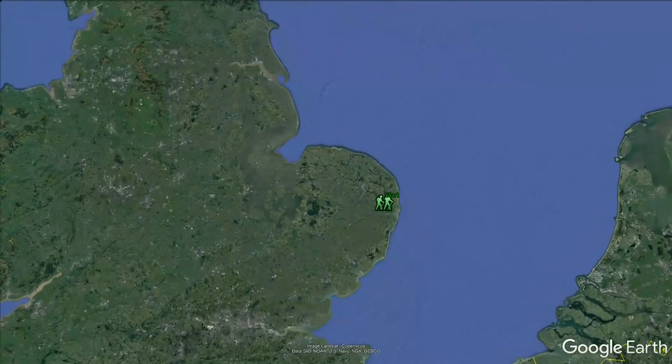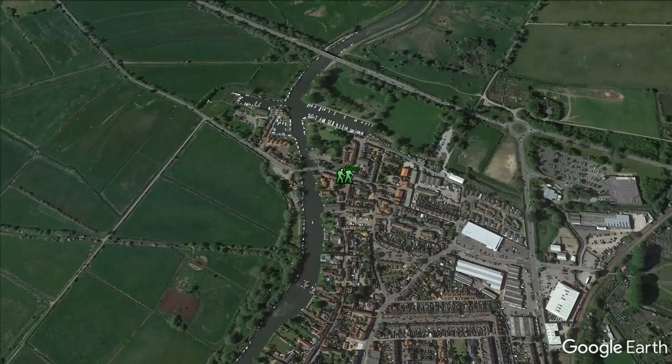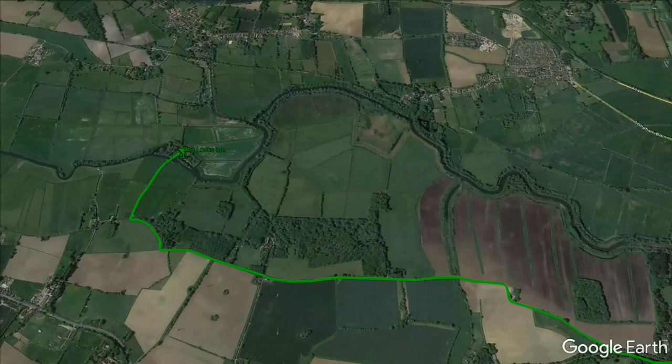Beckels is a small market town in the county of Suffolk, just 13 kilometres from the most eastern point in mainland Britain. For the first half of this walk I'll be staying in Suffolk and following the Angles Way long distance path, heading west from the town to reach the Locks Inn community pub in the village of Gelderstyn.